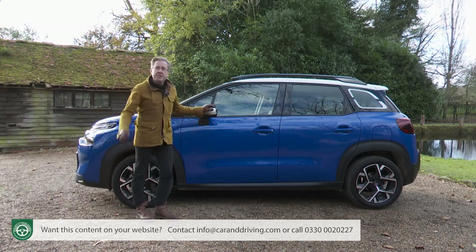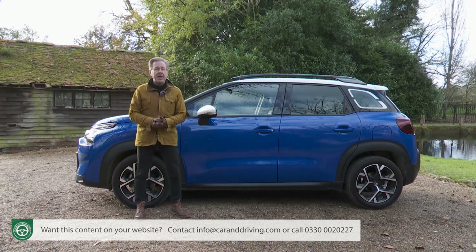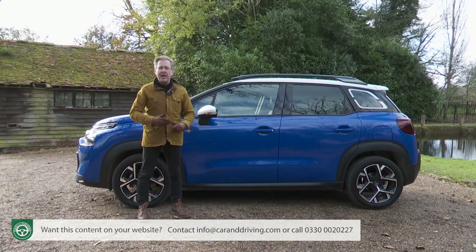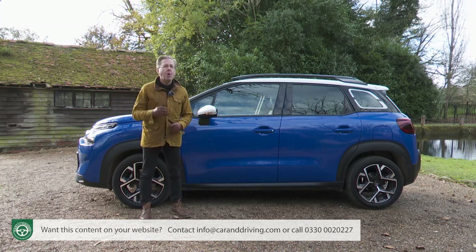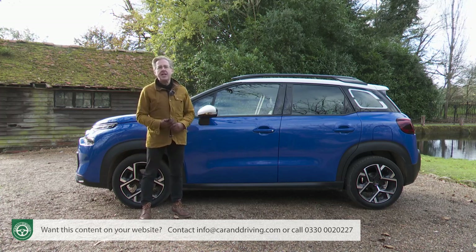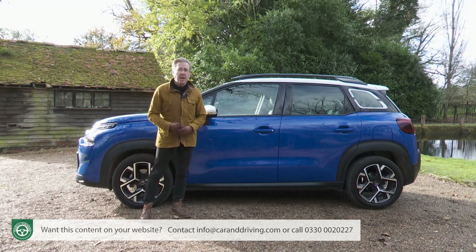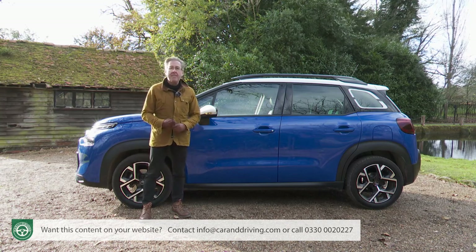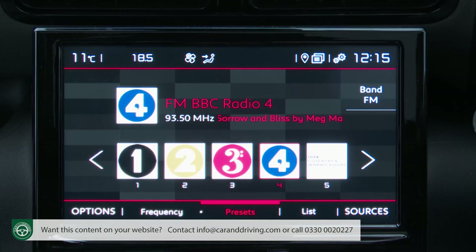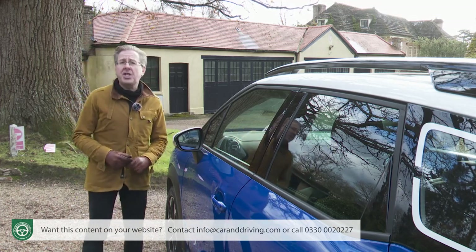In terms of standard specification: even entry-level C-Series gets eco-LED headlights, roof rails, front fog lights, auto headlamps and wipers, rear parking sensors, an alarm, and a range of camera-driven safety features. There are also 16-inch X-Cross diamond-cut alloy wheels, tinted rear windows, 3D effect rear lights and C-Series decals outside, plus a red-tinged graphite grey upholstery theme inside, automatic air conditioning and a 7-inch central infotainment screen with six-speaker DAB stereo, Apple CarPlay and Android Auto. Most customers will start from mid-range Shine spec, where the main change is an upgrade to a larger 9-inch screen.